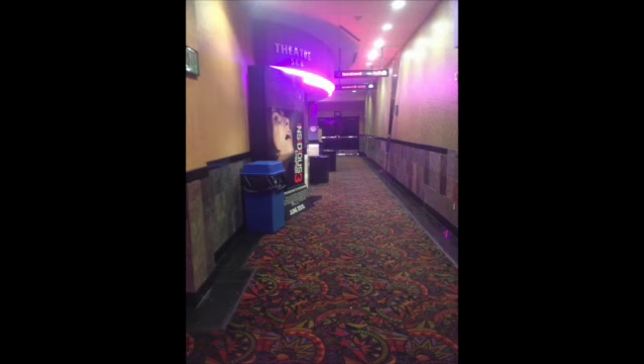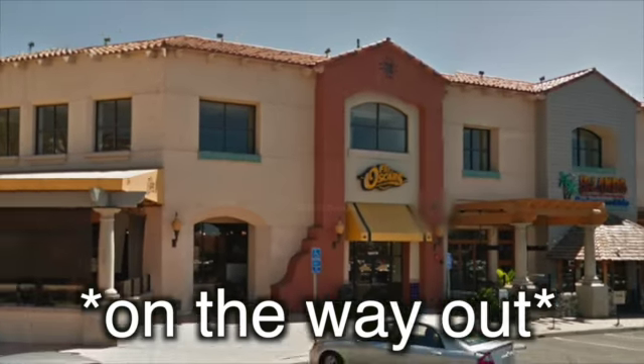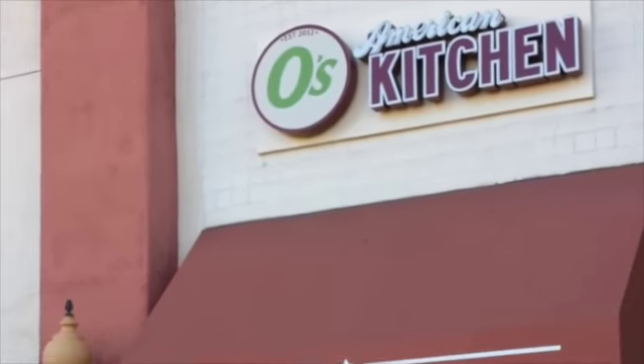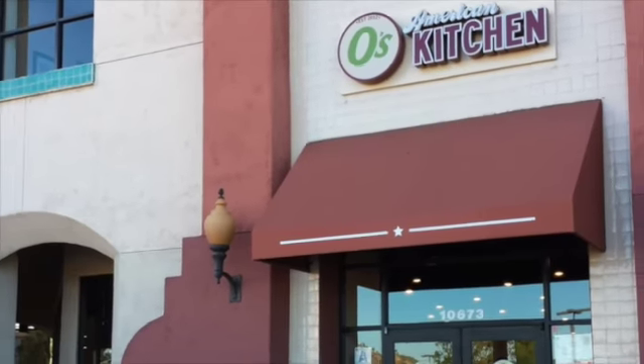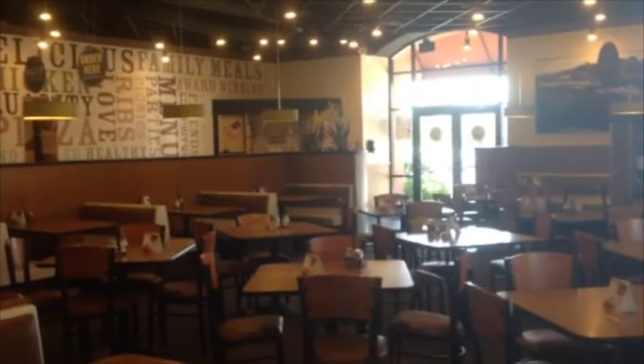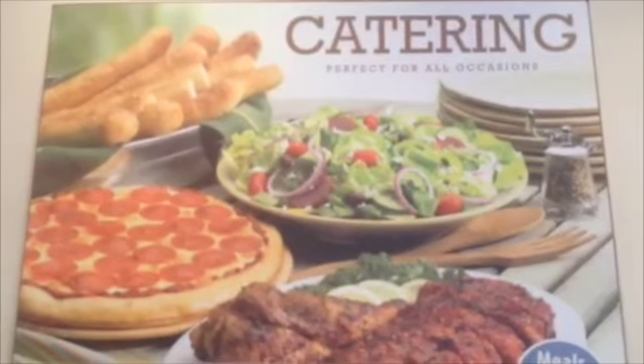Hey guys, so recently I saw Insidious 3 and I actually came across a Patent Oscars remodified restaurant called Oh's American Kitchen. It has the same stuff just like Patent Oscars does — it has the gumball gas pump thing and just the same stuff you would find at a Patent Oscars.